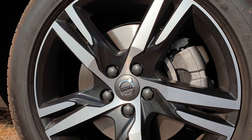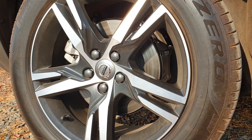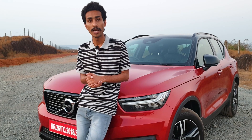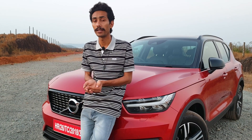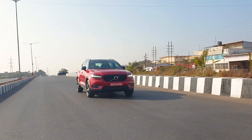The brakes feature 17-inch discs at the front and 16-inch ones at the rear, providing a lot of bite with good progression. Whether you need to brake suddenly for a stray animal or stop gradually before a red light, the car handles both easily with simple modulation of the brake pedal.